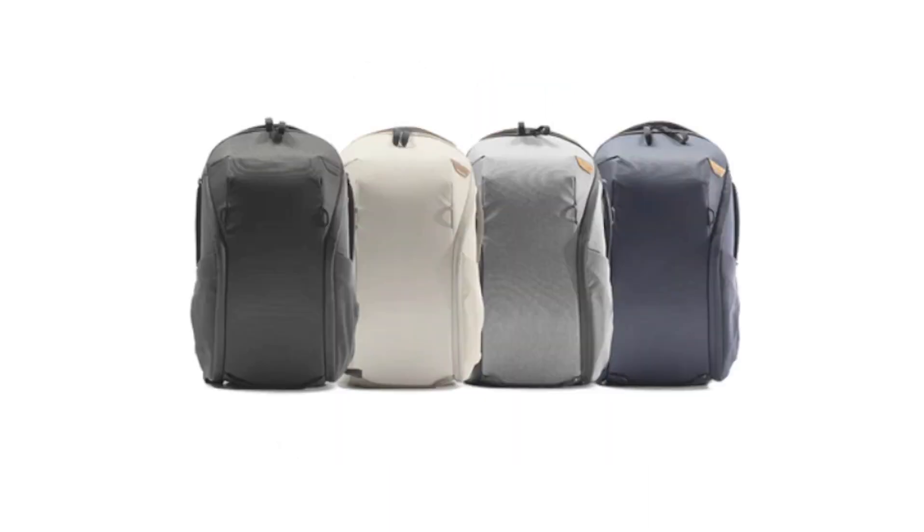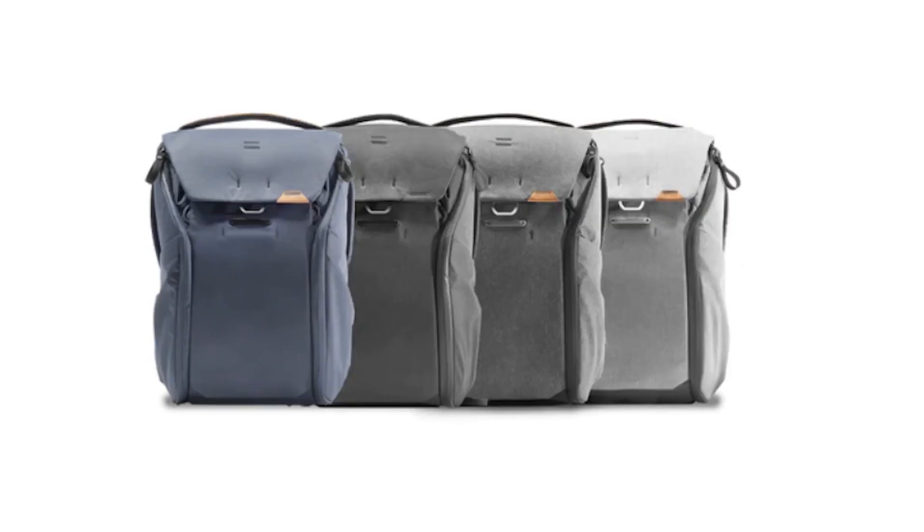There's also the Everyday Backpack Zip at 15 and 20 liters, the Everyday Backpack at 20 and 30 liters, and this one — the Everyday Tote Pack at 20 liters, but technically 25 liters. I'll explain in a minute. First let's walk through it.